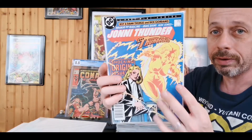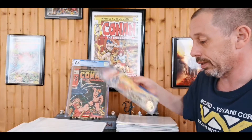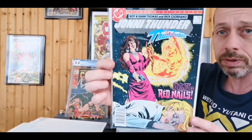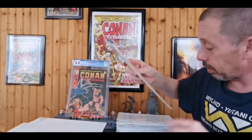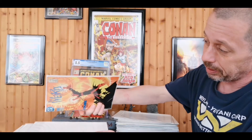Johnny Thunder number one is written by Roy Thomas and his wife Dann Thomas — she changed her name to just D-A-N-N. Dick Giordano was involved too. Just a great series — Johnny Thunder number two, three, and four. It's a fun little detective series, and as soon as I see Roy Thomas it's almost an automatic buy, especially at a quarter. Come on, Roy Thomas is the best.